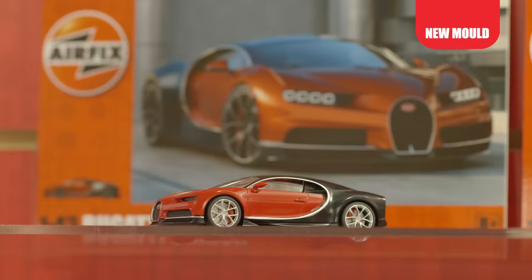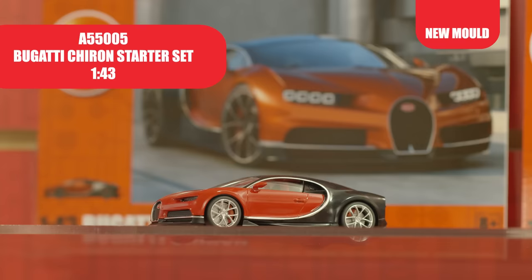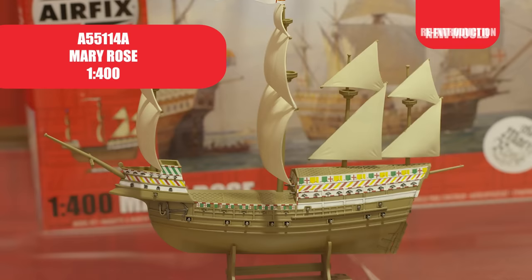We're really excited to introduce three new tooled 1/43rd scale cars to the starter set range this year. We start with two supercars, the Bugatti Chiron and Pagani Huayra, both in 43rd scale and come moulded in the base colours as seen on the packaging, red or blue. The Bugatti contains 39 parts and the Pagani 33. In addition to the two new supercars, we've tooled a 43rd scale Jaguar E-Type, with fantastic detail and only 23 parts moulded in British Racing Green.